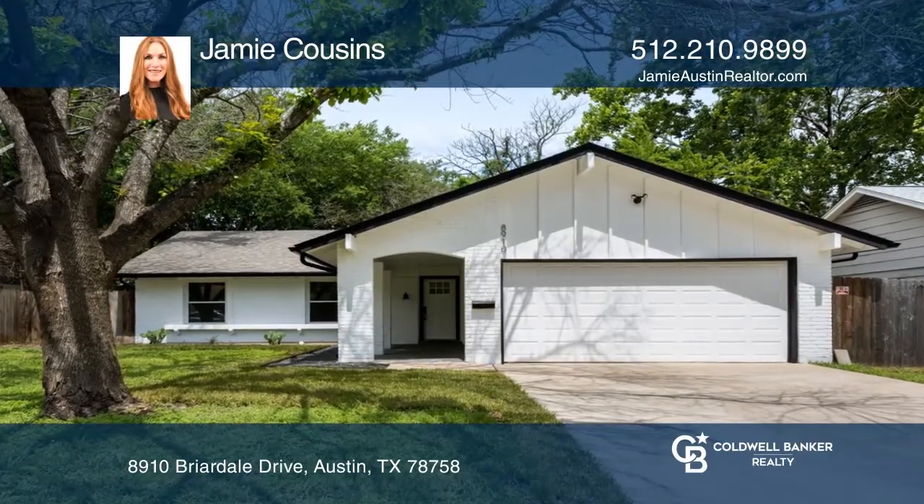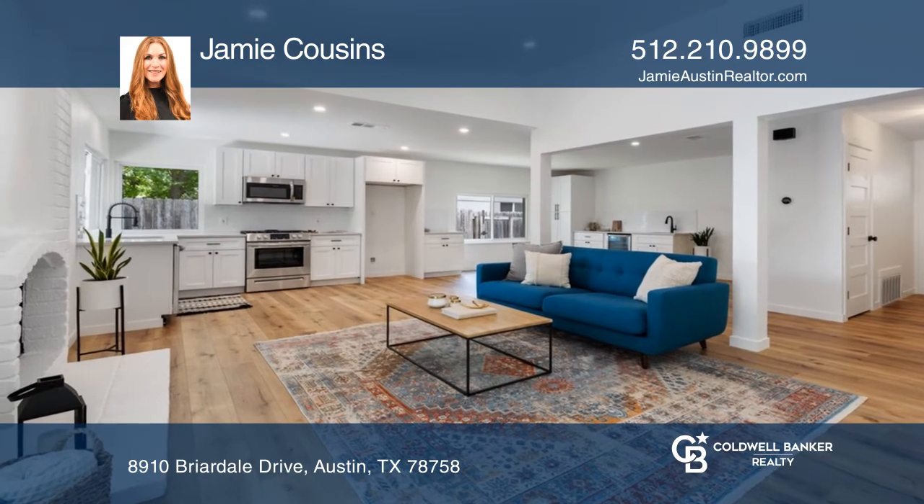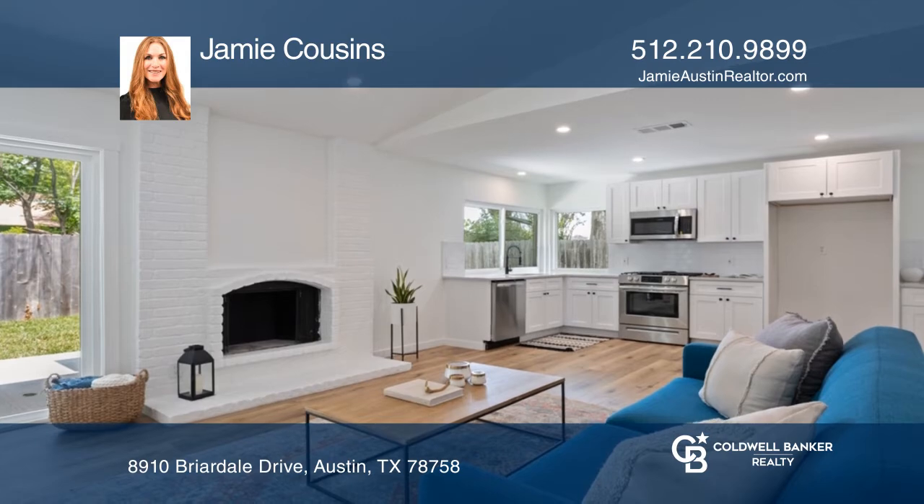Don't miss this beautiful remodel in one of Austin's fastest growing zip codes, 78758, near the Domain with easy access to 183 and downtown.